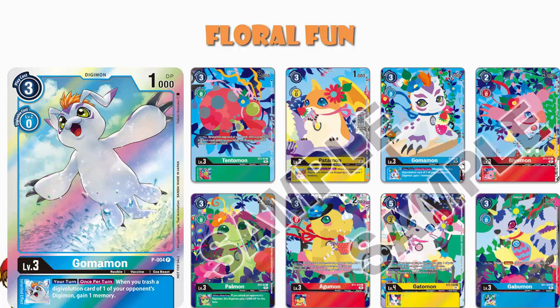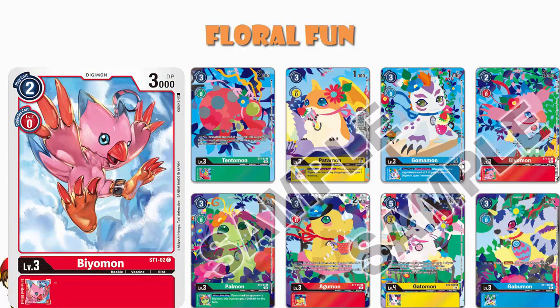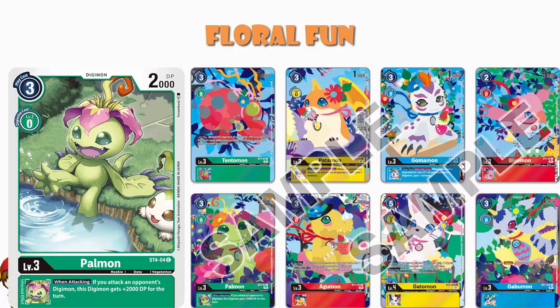The Gomamon — one of the very first promo cards — once per turn as an inheritable skill, when you trash your opponent's Digimon's digivolution card, you gain a memory. Trashing digivolution cards is exactly the kind of thing blue decks love to do, so gaining a memory while doing that is brilliant. Of those original first half-dozen promos, this is the best and most sought-after one, and it still sees a huge amount of play. The Biyomon from the very first starter deck is a two-cost level three — and that's the hook. Two-cost Digimon are rare and super useful for building up your board.